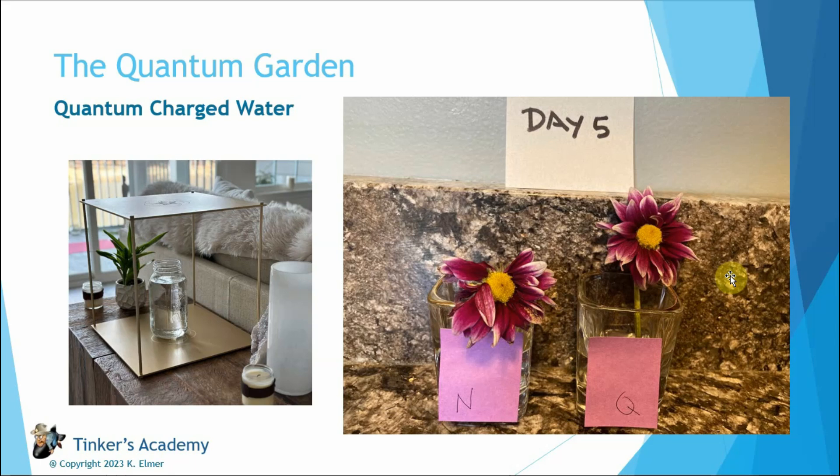It's one way to show that quantum energy is real — something's happening. Nobody can really explain exactly the physics or the biochemistry of it, but it's happening. The water has this incredible effect when you charge it on plants. So that is definitely one other thing you could do for your quantum garden: charge the water that you give your plants.